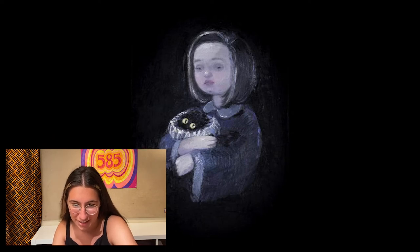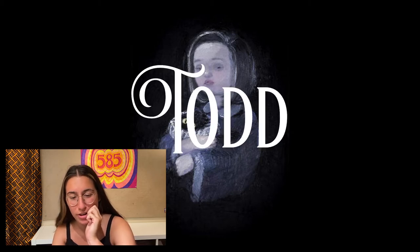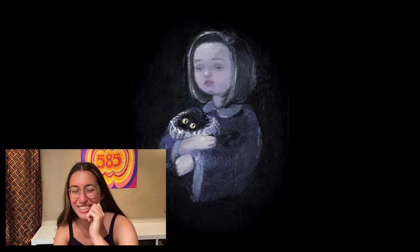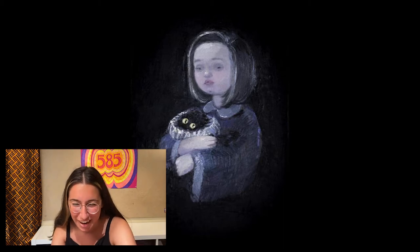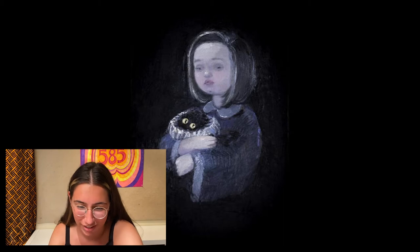So the first one is a girl holding the cat. This cat looks like a Todd for sure because he has no anything — he's just eyes and fur. There's nothing else here. He has no body. Okay, Todd. Next one.